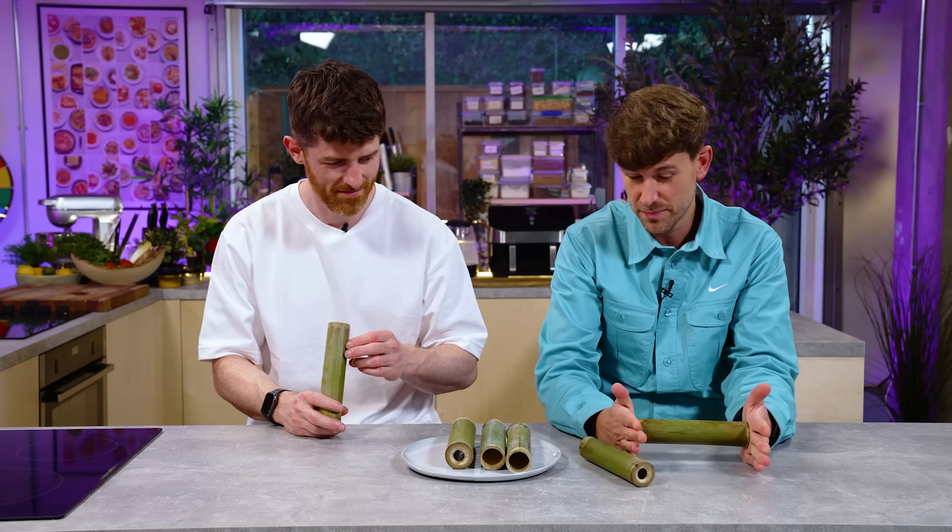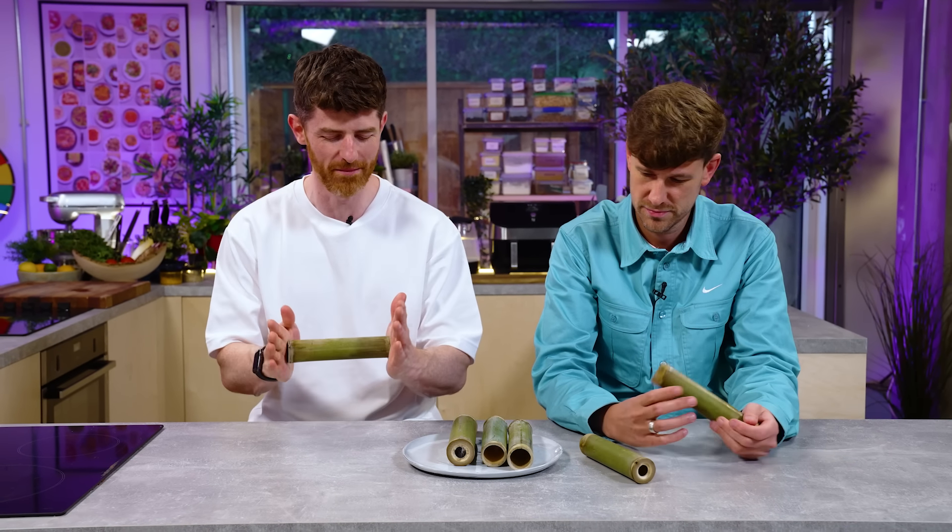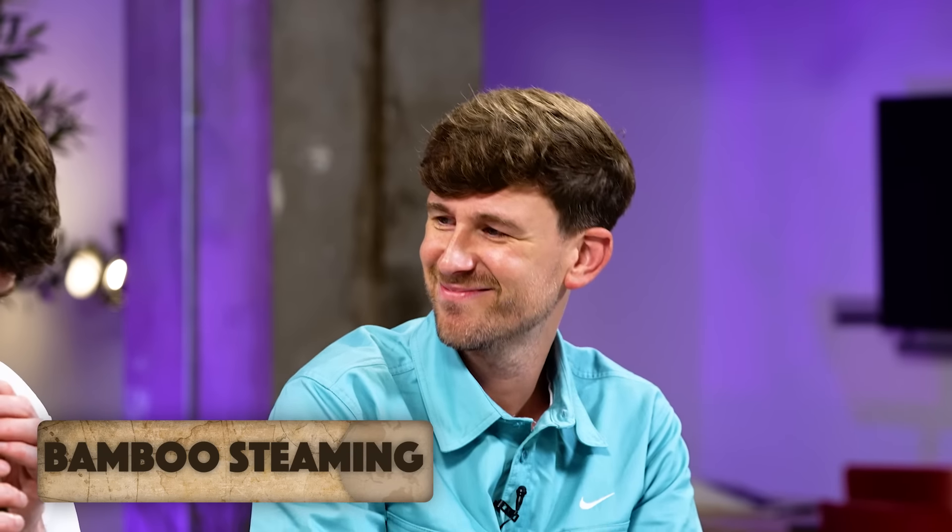Do you steam within the bamboo? You've got to steam within the bamboo — is it bamboo steaming? It is exactly that. There are lots of parts of the world that use this, perhaps traditionally in China in the Yunnan province in the southwest corner, but today we're going to explore a Thai dish.